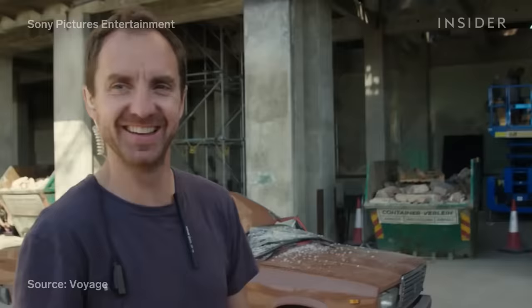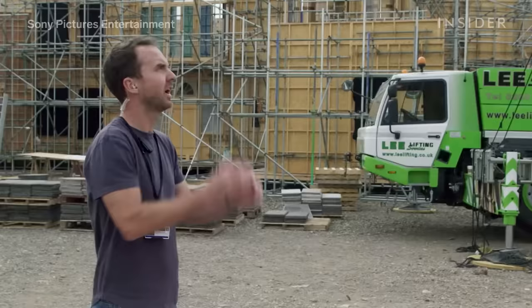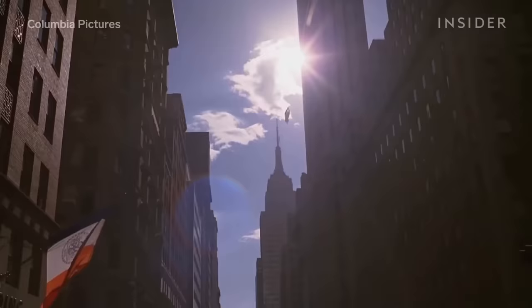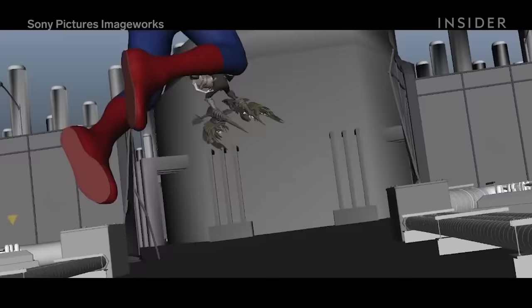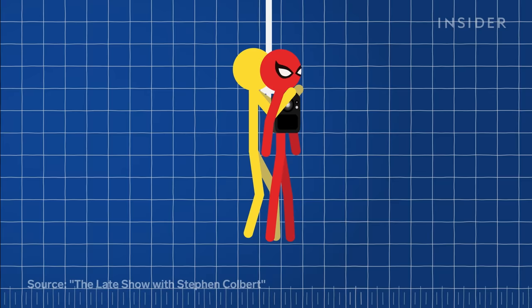For 2019's Spider-Man: Far From Home, Tom trained with stunt coordinator George Cottle for five weeks to prepare for all the film's stunts. The most intense was the web-swinging sequence with MJ, played by Zendaya. Spider-Man's iconic skyscraper swings have been a consistent challenge in the franchise, predominantly created using CGI in earlier films, but for Tom the filmmakers leaned into practical stunts as much as possible. Tom had a body cam attached to him.